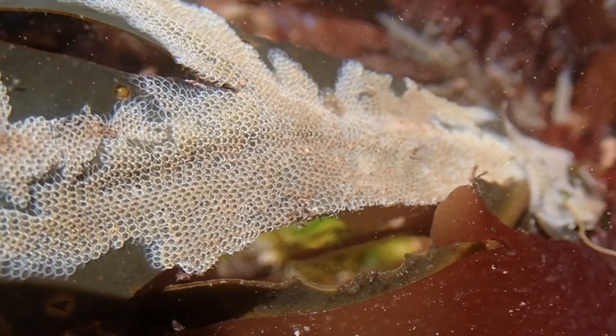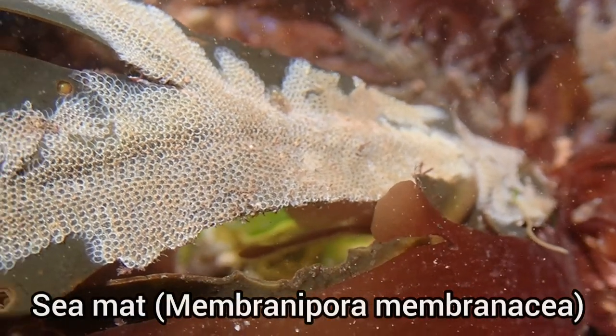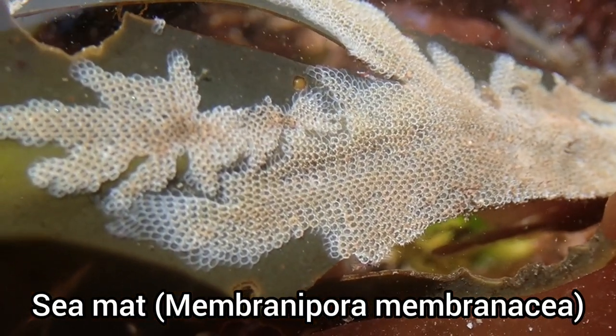This is a type of crusting bryozoan known as sea mat. It is commonly found on kelp fronds on the lower shore.